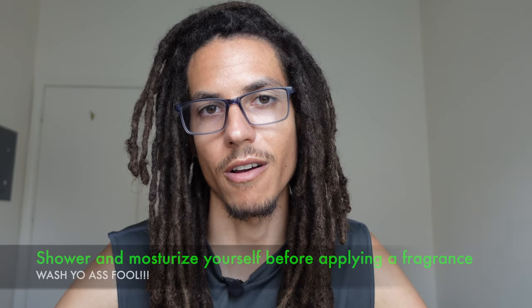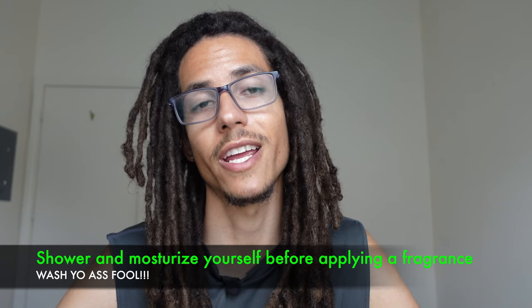Now on to the tips and tricks that I use to make sure I'm getting the best use out of my fragrance. I always moisturize before I apply a fragrance. When I get home from work, I take a shower and then I apply my fragrance. I work swing shift, so once I wake up, I moisturize again and then I apply my fragrance to certain points on my body.